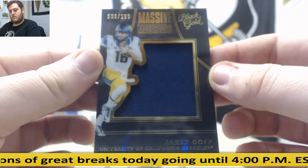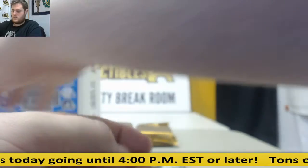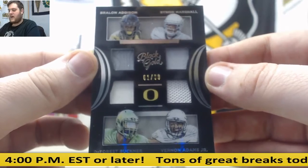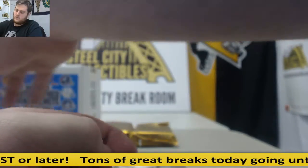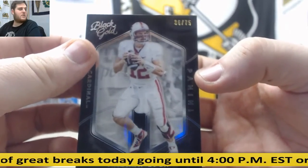96 out of 199, Jared Goff — that's going to go to Vincent D with a 6. 61 of 99, quad jersey for Oregon: Addison, Marshall, Buckner, and Vernon Adams. Next up, Andrew Luck 36 out of 75 — that's going to go to Vincent D with a 6. Seems to be a popular number. Two more packs to go.